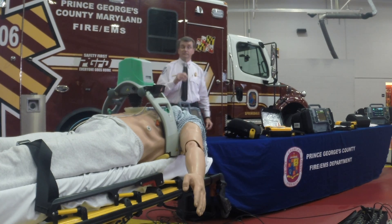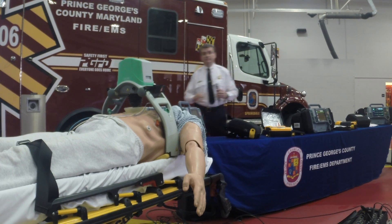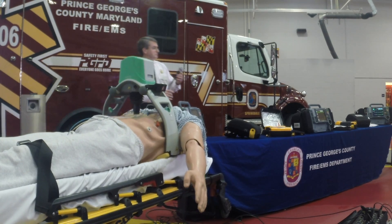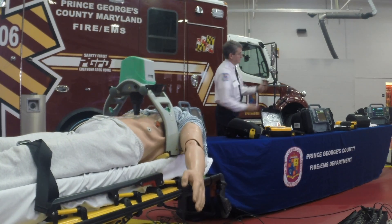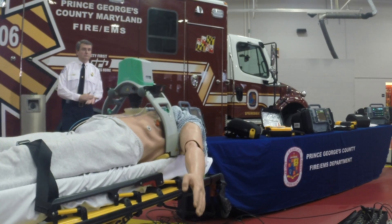No more questions. If anybody would like to do one-on-one interviews, Chief Roland or any of our paramedics are available. The cost of each unit is on the second page of the press release. Your tax dollars in action.